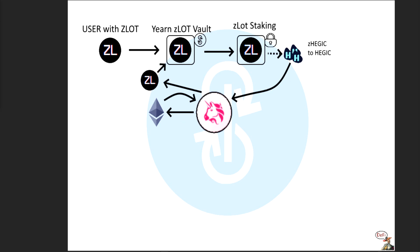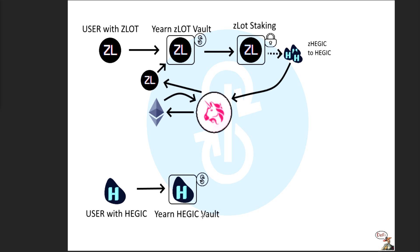But what he talked about in the tweet was another aspect of this — combining this vault with another vault. Another strategy that he has run, developed, and tested already, called the Hedgic vault. This is another user — maybe the same person — sticking Hedgic tokens into this Yearn Hedgic vault. I made a video on this; you can see that video in the right-hand corner. It'll explain this entire process. The Zlot protocol is basically doing the same thing as the Hedgic vault.